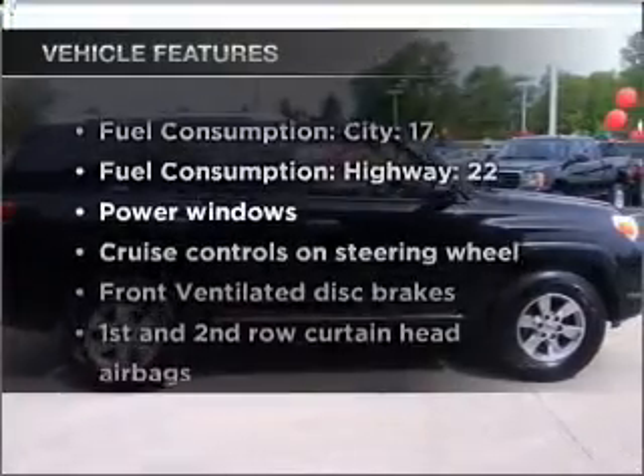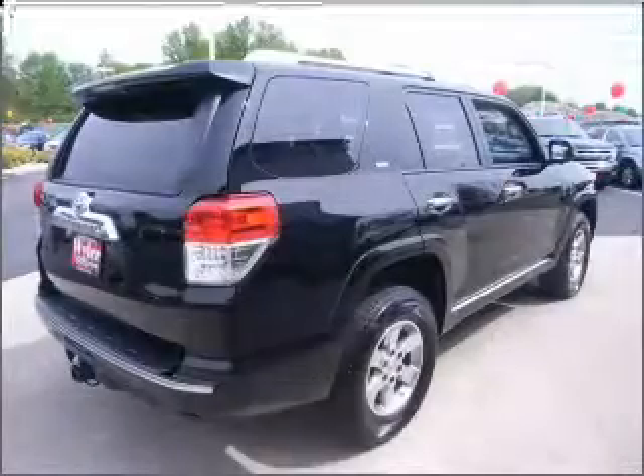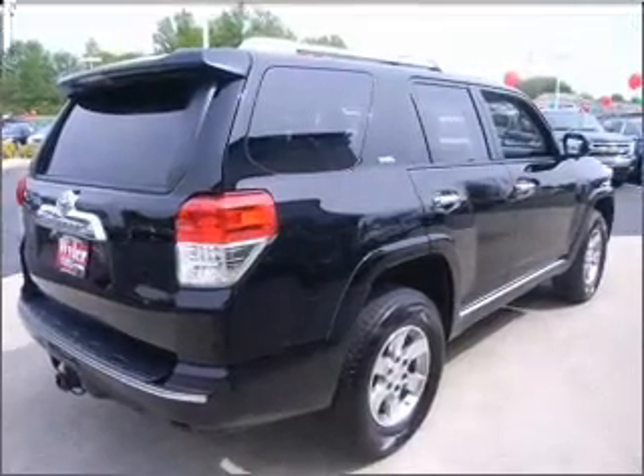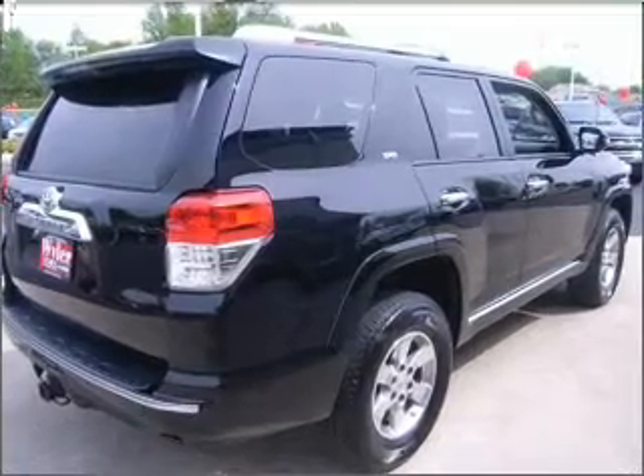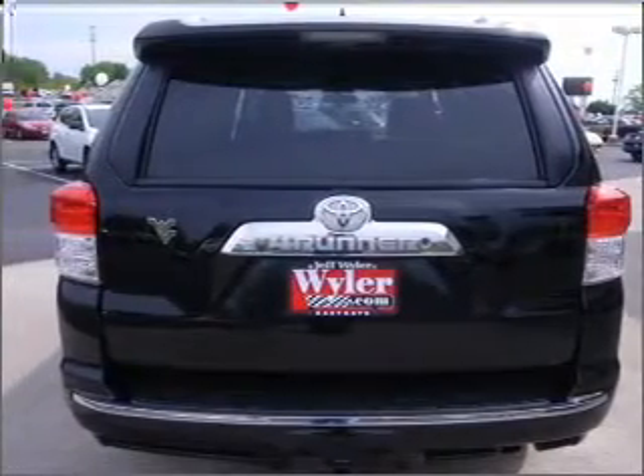And with these notable features, you won't want to miss out on the opportunity to own this amazing ride: air conditioning, power door locks, power windows, power steering, cruise control, power mirrors, and AM-FM stereo with an MP3 player.